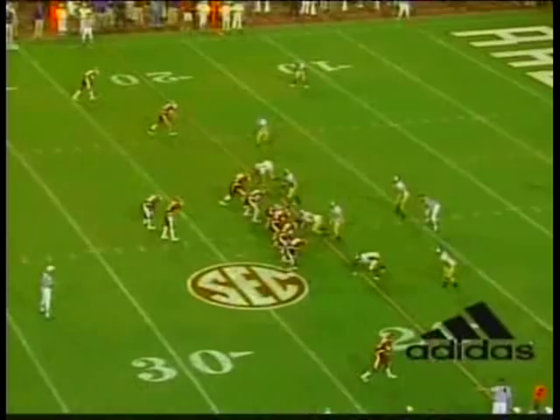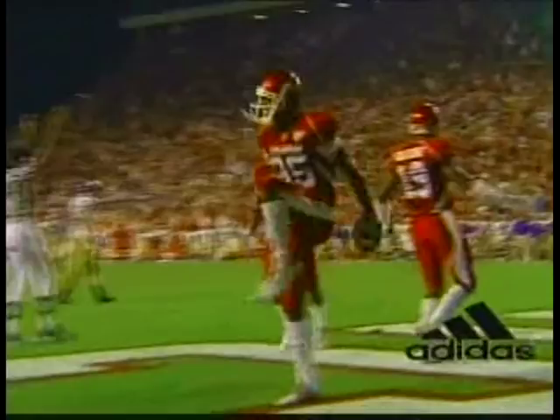He's a very strong, physical young man that can run and catch. And he's going to be a great player here.